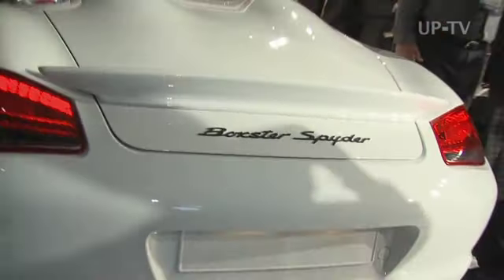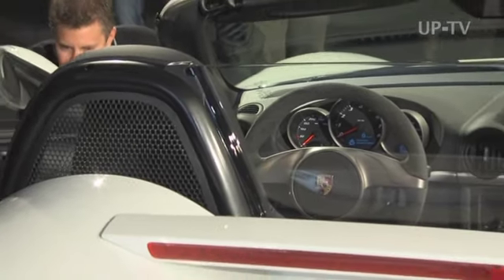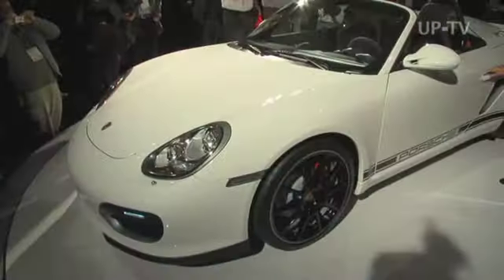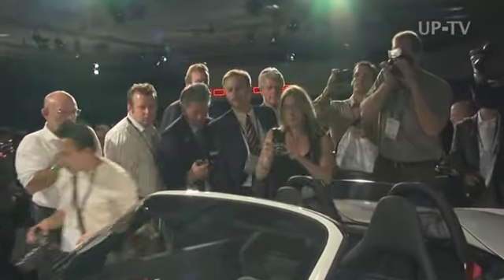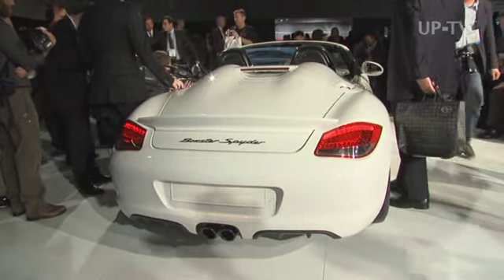The concept comes clearly from the 550 Spider, a mid-engined roadster Porsche built back in 1953. Since this was the first sports car from Zuffenhausen developed specifically for racing, Porsche's engineers attached utmost significance to low weight. And what guarantees fast laps on the track ensures supreme driving pleasure on the road.